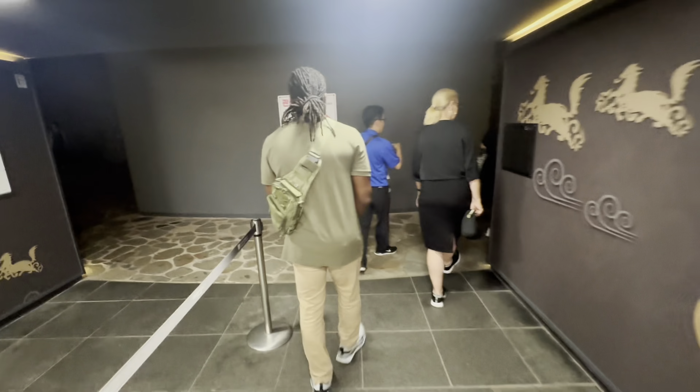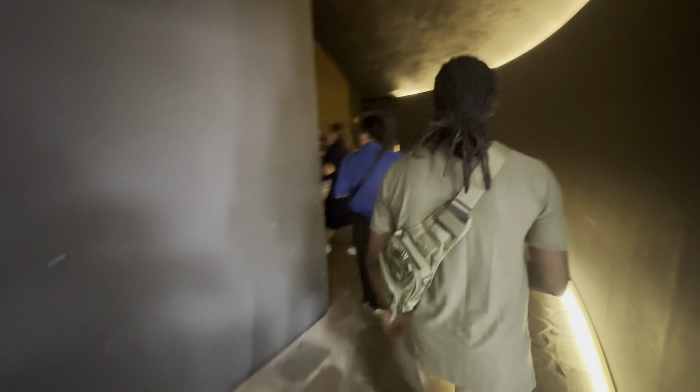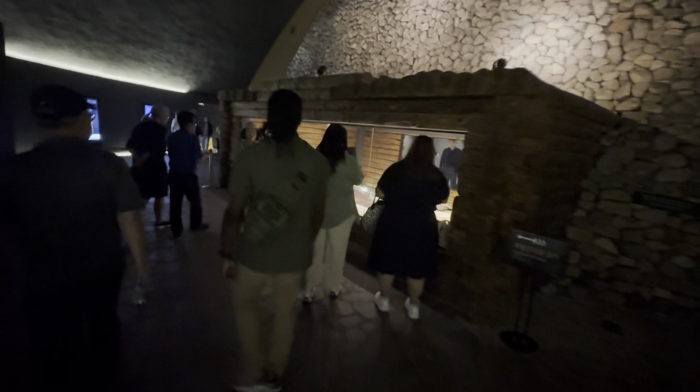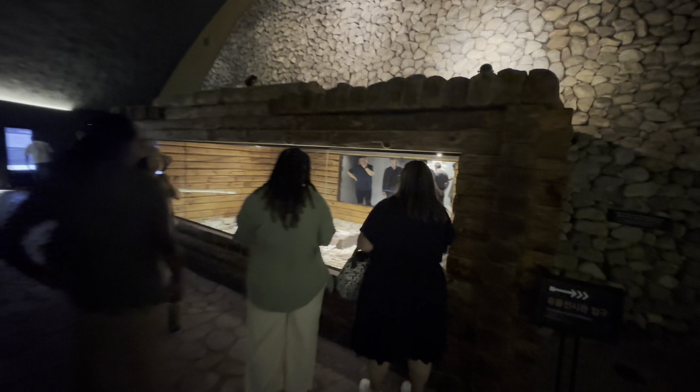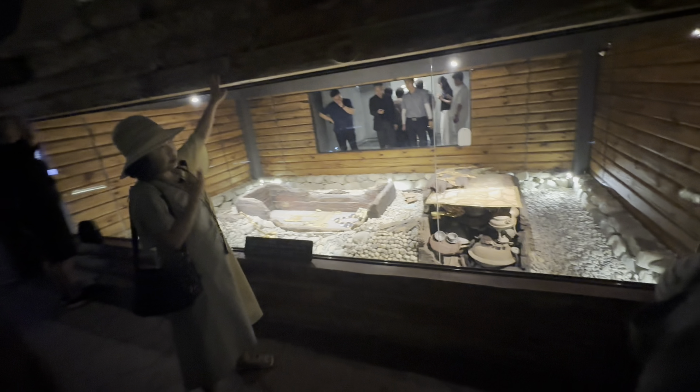We are currently inside the mound itself. Above us was the green grass, and we are inside at this point. Oh my goodness, look at this. You see the stones in the background, and now we are looking at the burial tomb itself.